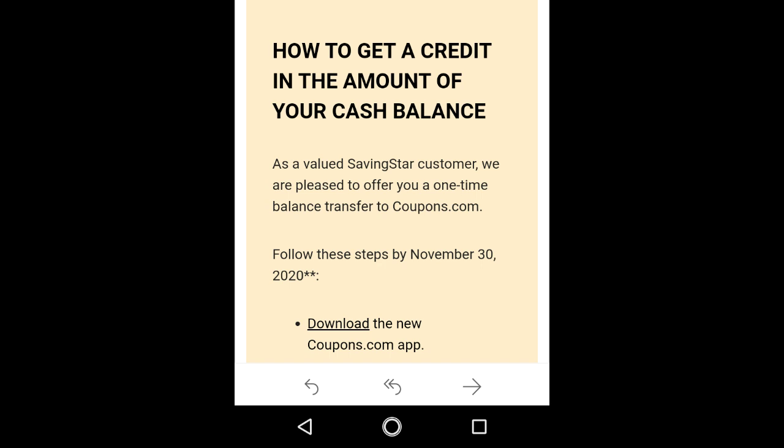This is what was from my email: 'How to get a credit in the amount of your cash balance? As a valued Saving Star customer, we are pleased to offer you a one-time balance transfer to Coupons.com.' Follow these steps by November 30th, 2020. You must do it by November 30th, or you will lose everything. So make sure to do this by November 30th.